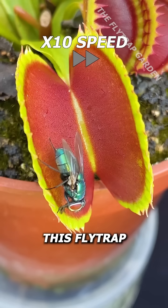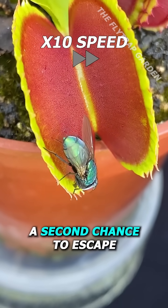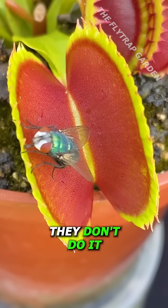However, this flytrap even takes it one step further by giving the bug a second chance to escape. And although flytraps do let small bugs escape through the gaps in their teeth, they don't do it like this.